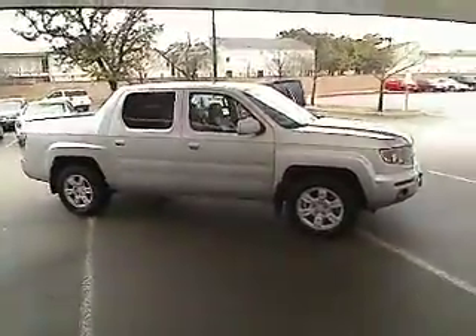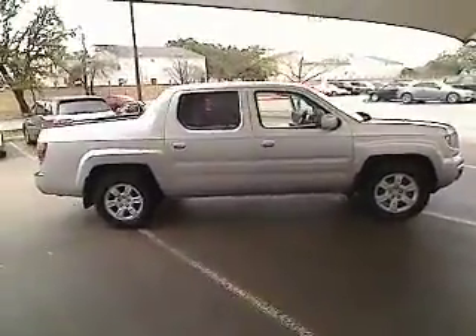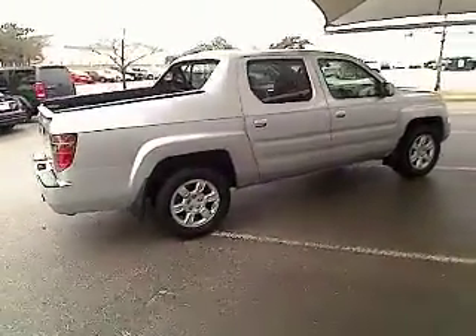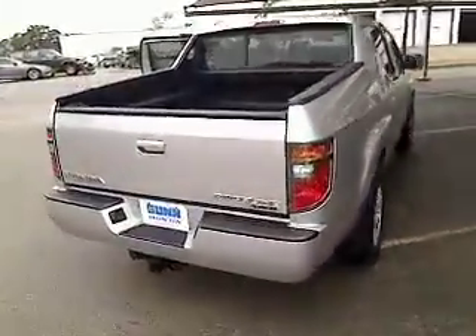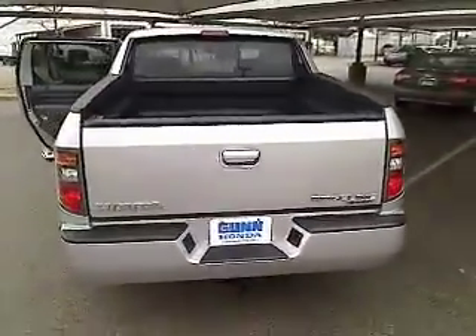This vehicle has less than 70,000 miles. Here are some of this vehicle's great options: airbags, automatic transmission, cruise control, power windows, heated driver's seat, passenger airbag, trip computer, remote power door locks, leather seats, tachometer. Is love at first sight really possible? Let us know when you stop in.